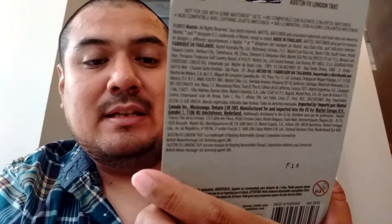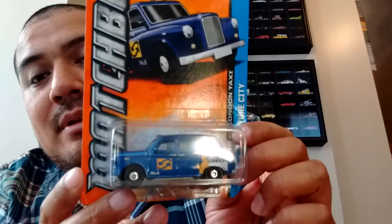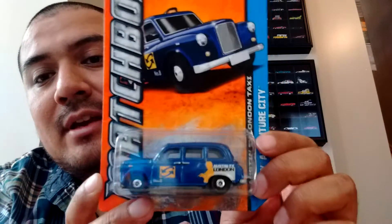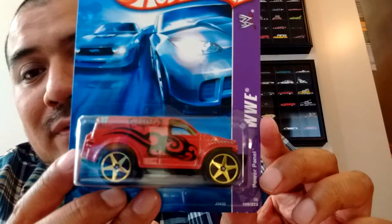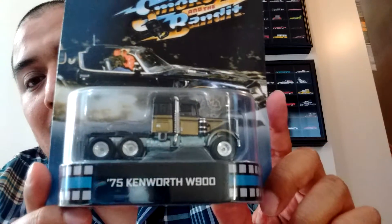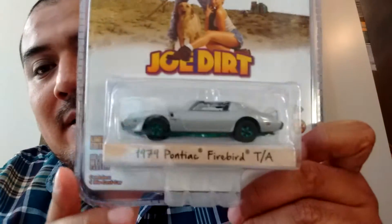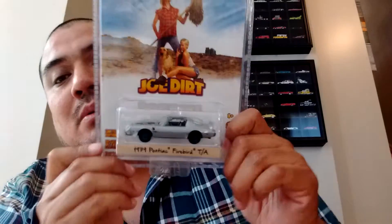Really cool short cards. He sent me a Matchbox London taxi — basically the Austin London taxi. Now I had this one before; I had a few of these and gave them all away in a giveaway, so it's nice to get them back. Then he sent a Batista truck from the WWE — he knows I'm a wrestling fan — and this is the Power Panel, really really cool. This was an extra; he put a note that I could use it as trade bait, but honestly I don't really trade any cards I get in boxes. I keep them even if they're doubles. And this was a trade from our box — he hooked it up with a '79 Pontiac Firebird Trans Am Green Machine from Joe Dirt.